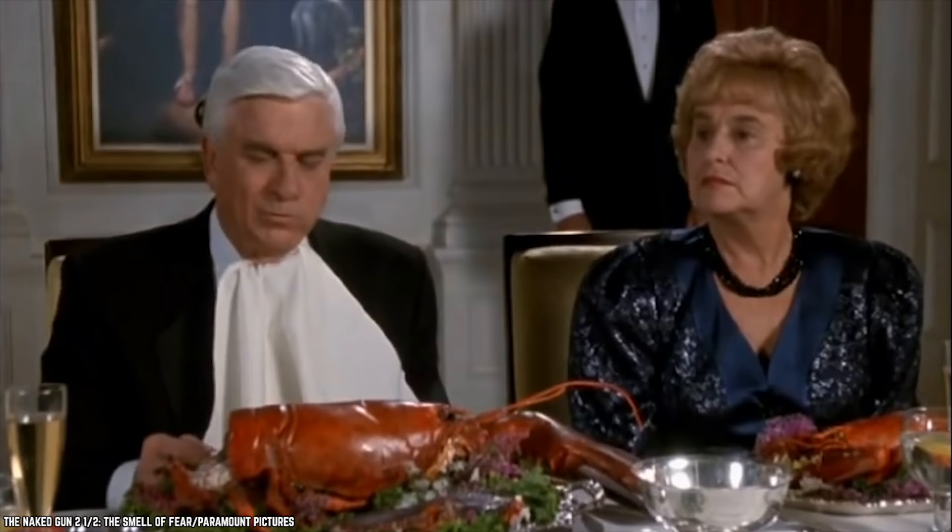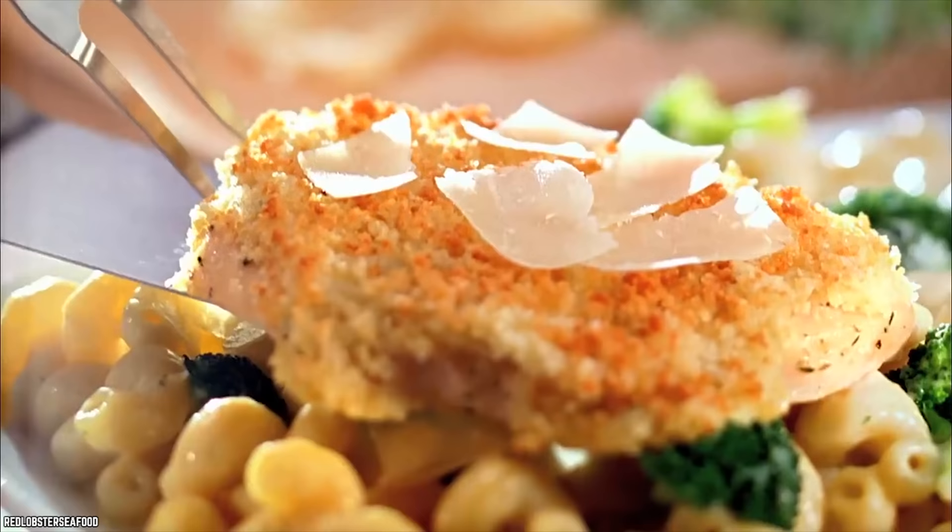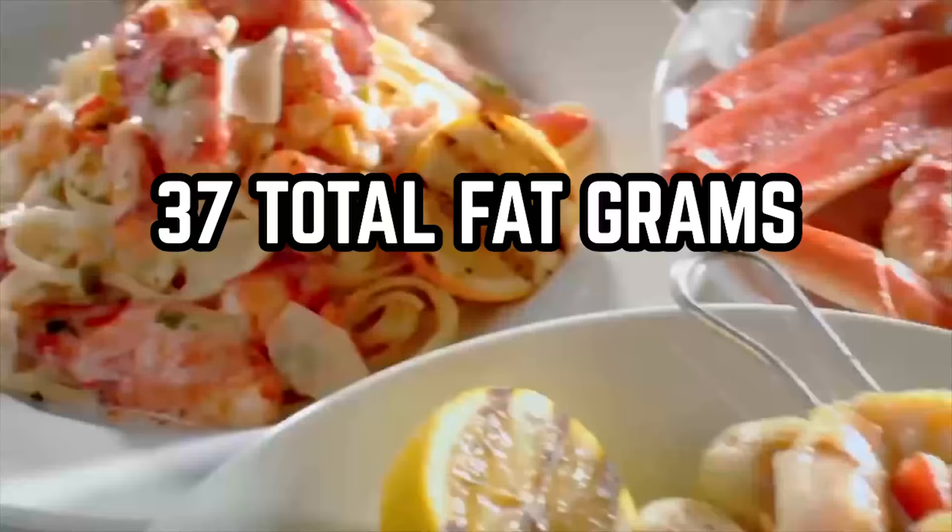Another great option for entrees is Salmon New Orleans. However, you will need to go for the half portion. When you do, your entree will contain 570 calories, 37 total fat grams — 8 of which come from saturated fat — 1,060 milligrams of sodium, 10 grams of carbs, 2 grams of fiber, 3 sugar grams, and 45 protein grams.